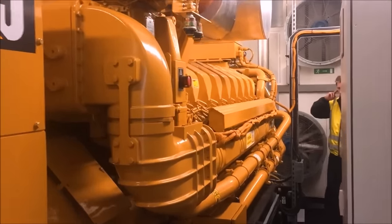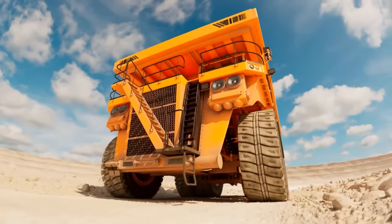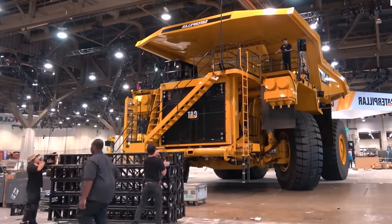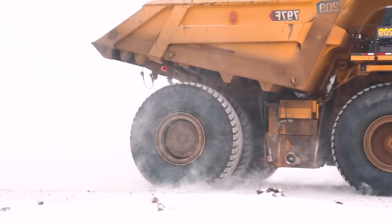This power allows the Caterpillar 797F to reach a maximum speed of 42 miles per hour, and 39.5 miles per hour when fully loaded. For a truck of this magnitude, it's quite fast. All of this is managed by a 7-speed automatic transmission.